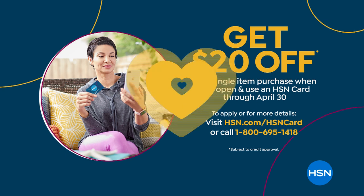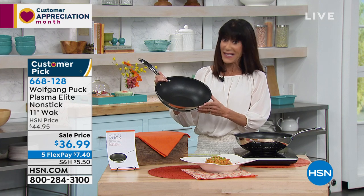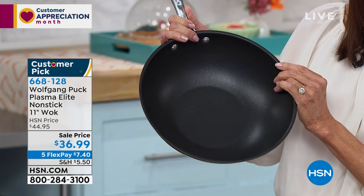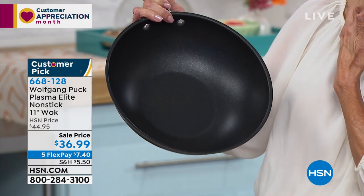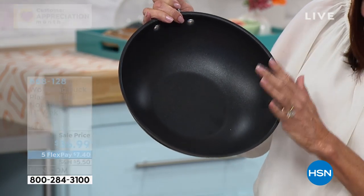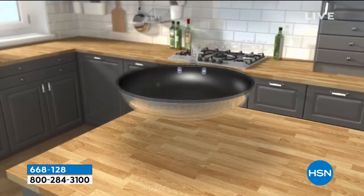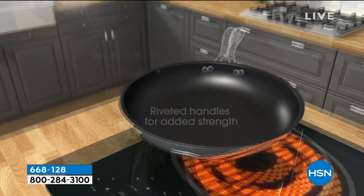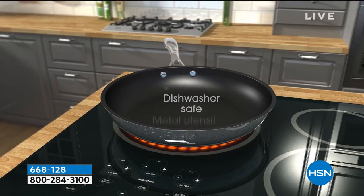So, some really important things coming up — and I know how much you love woks, Chef. This is a big customer pick at hsn.com, but the interior of this is very different. This is called a Plasma Elite Non-stick Interior Coating, and it's literally bonded to the stainless steel at 36,000 degrees, so it will last seven times longer. It is also ten times stronger. And you actually have not just a five-millimeter base — you have a seven-millimeter thick aluminum bonded base. It works on all your stovetops, even induction. You can put it in the oven up to 400 degrees.